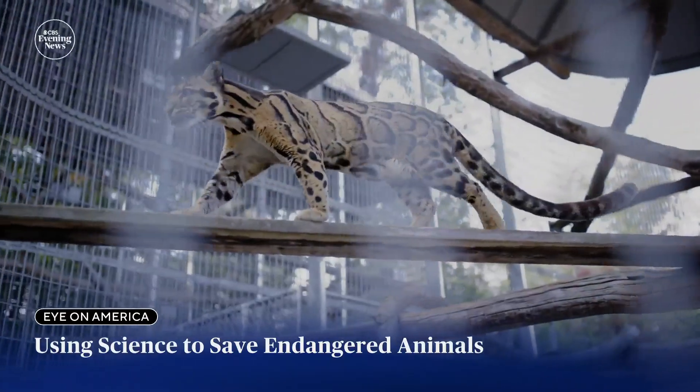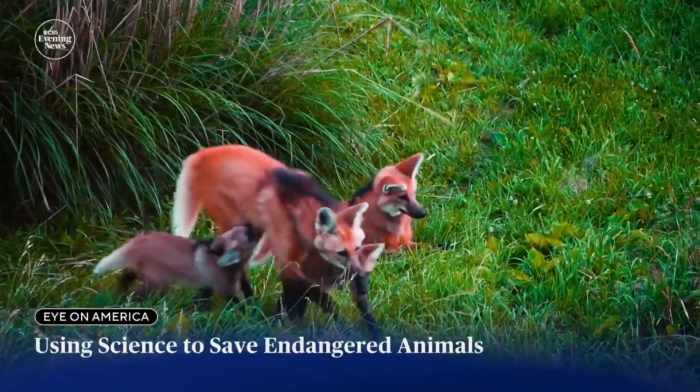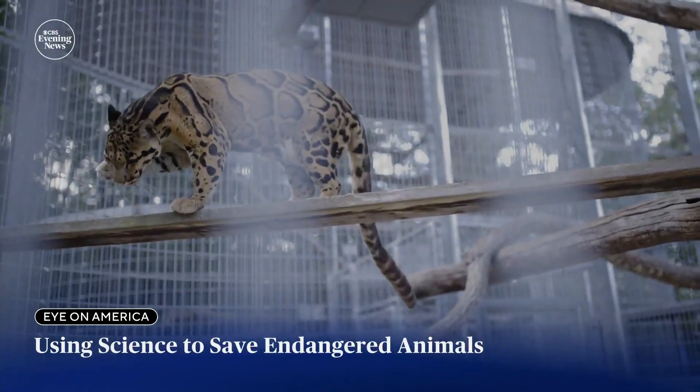Powerful insights on a planet where our own activities are rapidly pushing beloved species closer to extinction. For Eye on America, I'm David Schechter in Front Royal, Virginia.